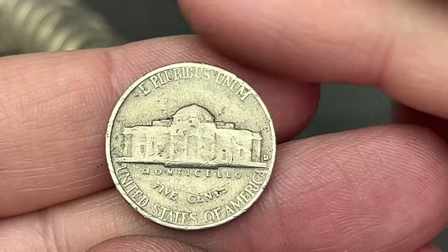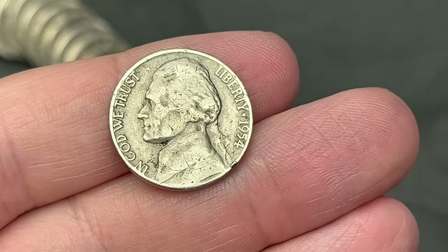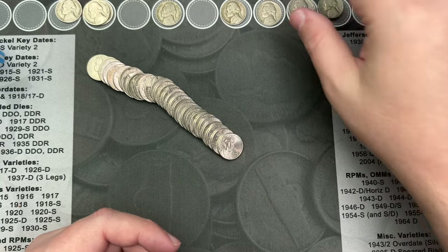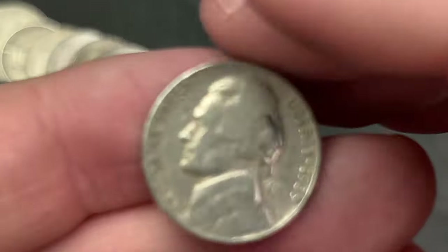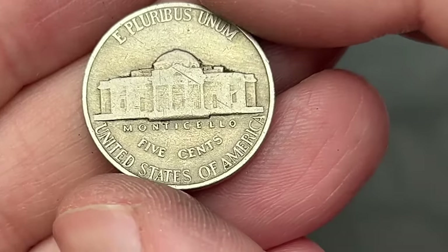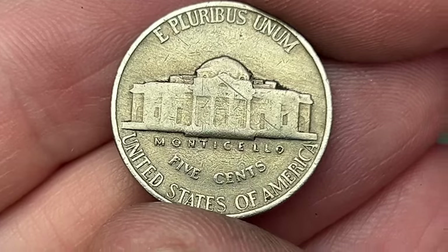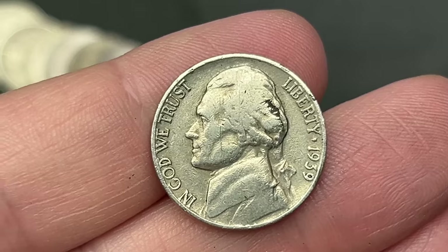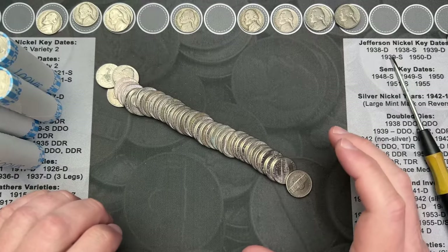Let's see how old this nickel is: 1954, a 1954 out of Denver — another 54 for the stacks. Still on roll 19, we've come across our oldest nickel yet: 1939! That is a Philly. I'm not seeing the famous double die of Monticello, but this is still the oldest Jefferson find so far.